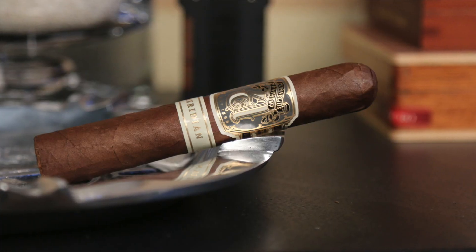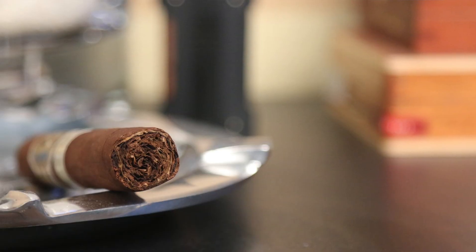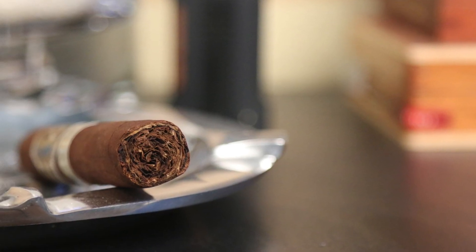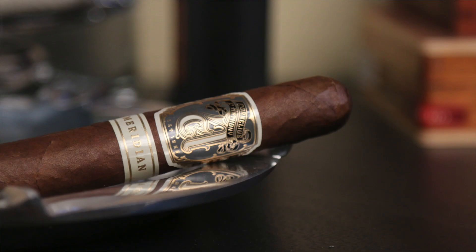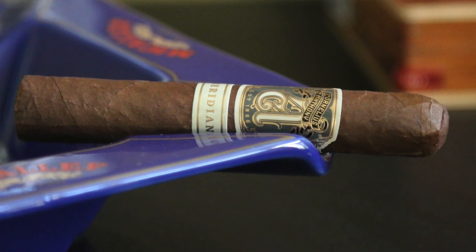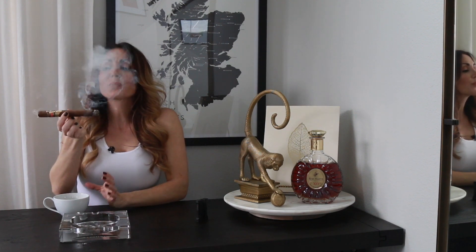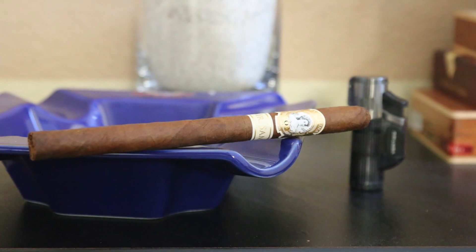Moving along to number four, we have the Cornelius and Anthony Meridian — Ecuadorian rosado wrapper, Nicaraguan binder, and Nicaraguan and Dominican on the filler. Somewhat mild to medium, with a nice barnyard, earthy profile and a little bit of light citrus and a woodsy background. Very nice for the Cornelius and Anthony.